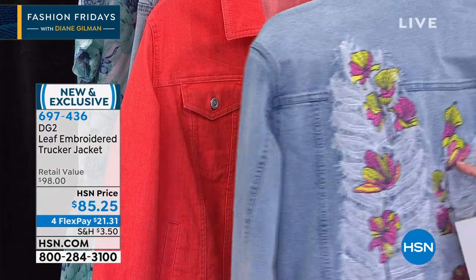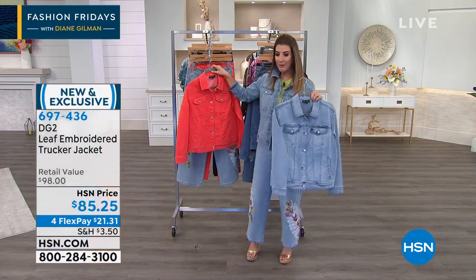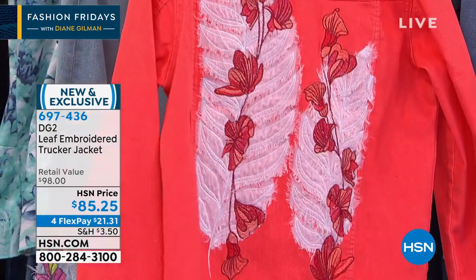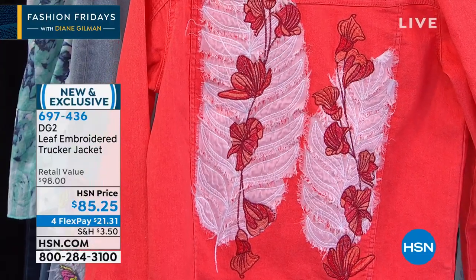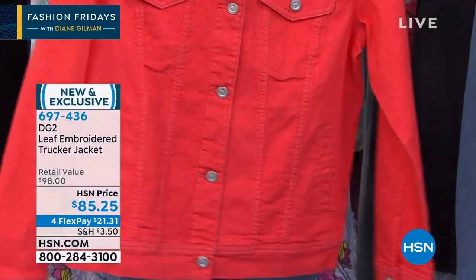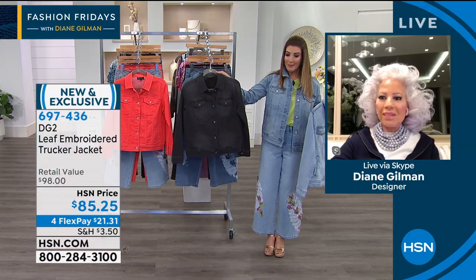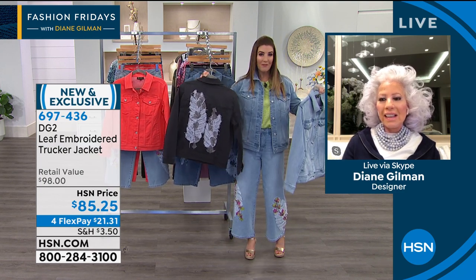The chambray features beautiful embroidery — the pinks and the yellows — and it matches the chambray in the jeans. Over here we've got our strawberry, which is a really cute jacket. This would look great with any indigo or white jeans — it really pops because it's beautiful from the back. It is so gorgeous. And here's the black as well.